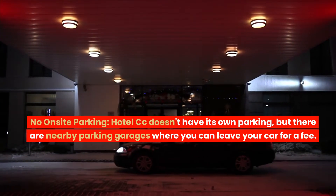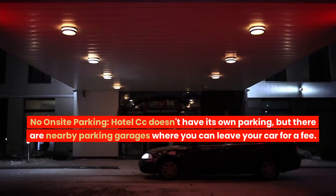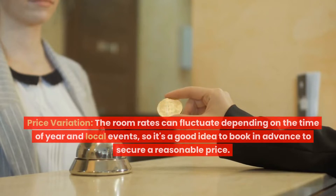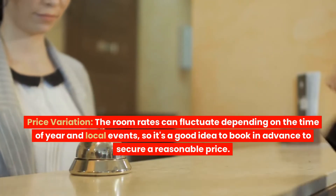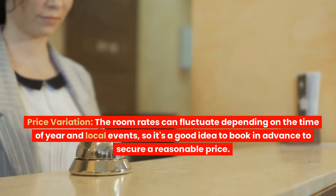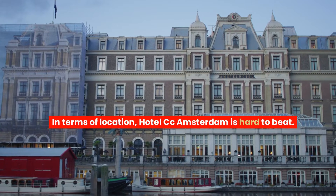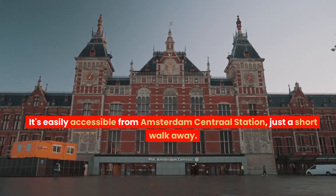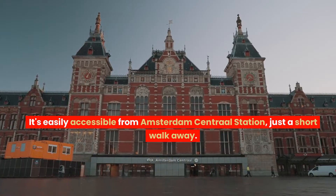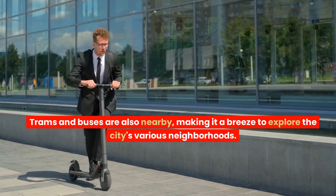No on-site parking — Hotel CC doesn't have its own parking, but there are nearby parking garages where you can leave your car for a fee. Price variation: the room rates can fluctuate depending on the time of year and local events, so it's a good idea to book in advance to secure a reasonable price. In terms of location, Hotel CC Amsterdam is hard to beat. It's easily accessible from Amsterdam's central station, just a short walk away. Trams and buses are also nearby, making it a breeze to explore the city's various neighborhoods.